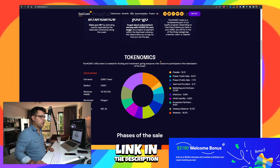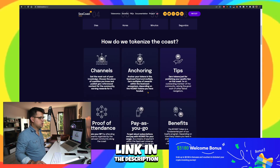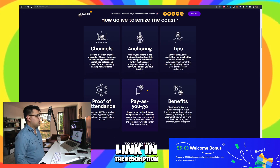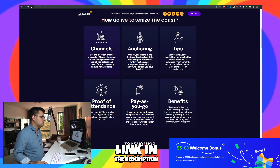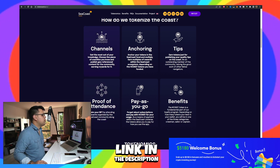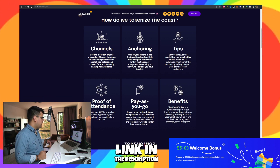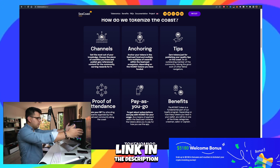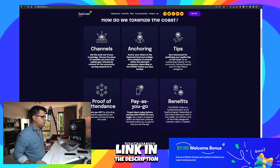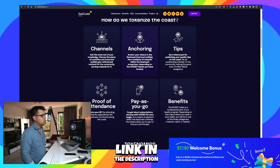To give a broad overview: they want to tokenize the coast — channels, anchoring tips, proof of attendance, pay-as-you-go, and benefits. You can get the most out of your knowledge by choosing a piece of coastline you know and publishing geo-referenced content for the community, earning rewards for it. If you've seen any of the Google Maps games, this is your way of actually being profitable from it and monetizing your experience.